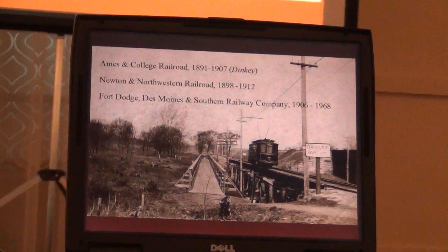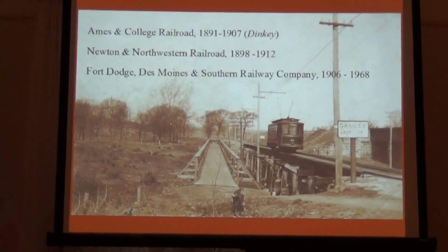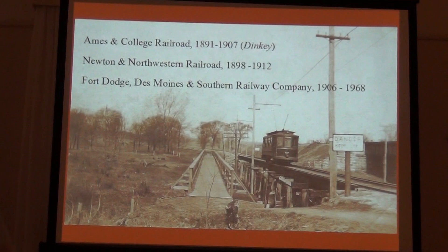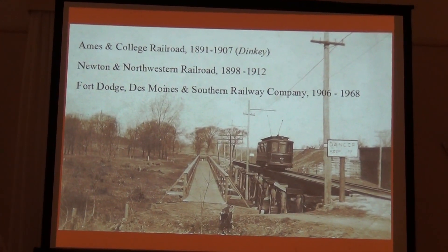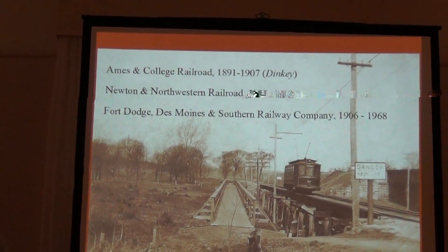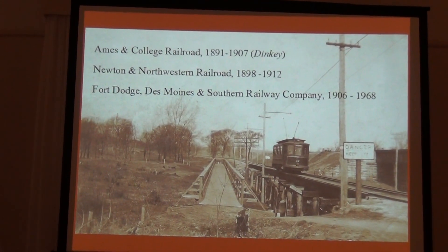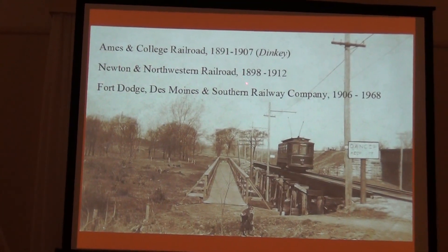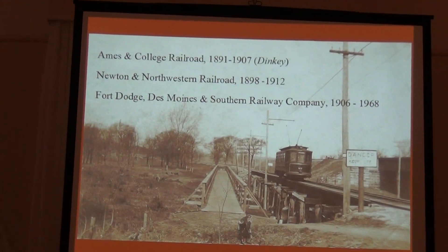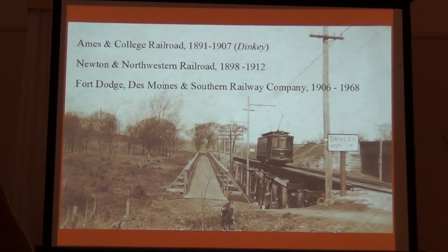The history in Ames — these panels we have are really Ames-focused; it's about the railroad in Ames. We spent a lot of time going through our resources. We have the Ames Historical Society and also the Ames Tribune history. So we have a lot of pictures of different locations in Ames and different events that happened on the railroad. The Ames and College Railroad was 1891 to 1907 — that was the locally owned railroad. The Newton and Northwestern that I just showed you started in 1898 through 1912. Now the original part of that was the Boone Valley Coal, which is now the Boone and Scenic Valley, and it actually had about three different names in a five-year period.